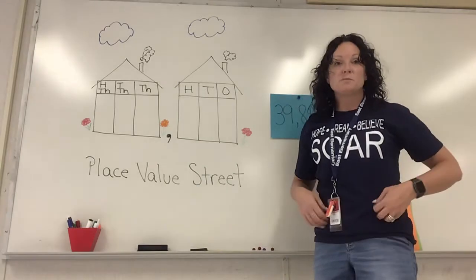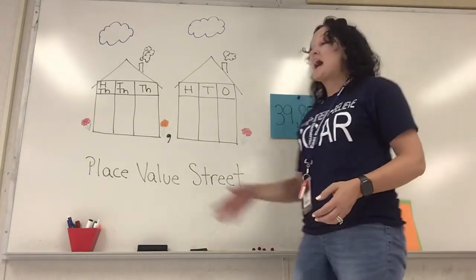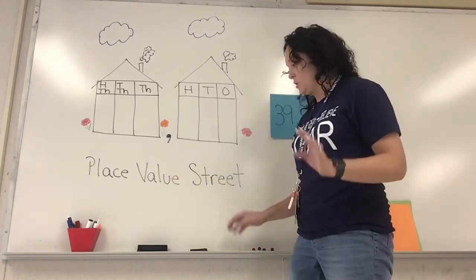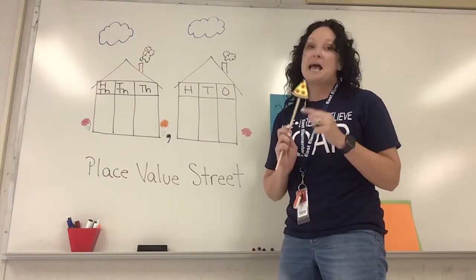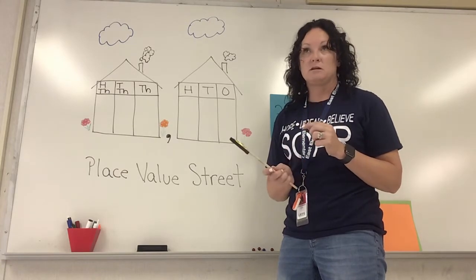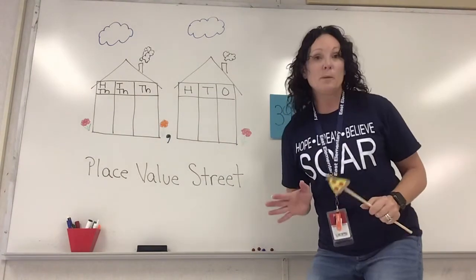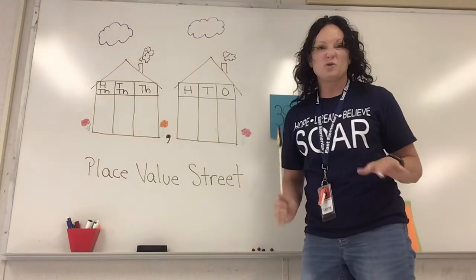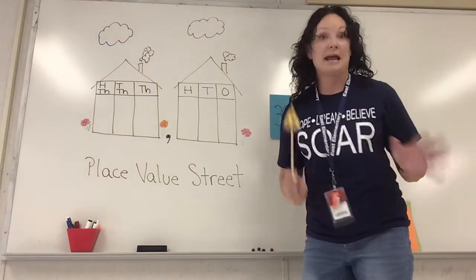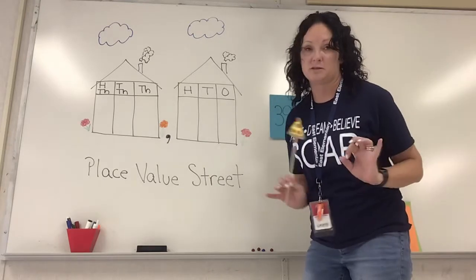So you guys remember from third grade your place value chart? I have a fancy place value chart here. This is my pointer — it's a pizza, and I love pizza. Anyway, let's get going. Remember our place value chart: each digit has a certain room it has to live in and a certain house it has to live in. This is very exclusive, very special.